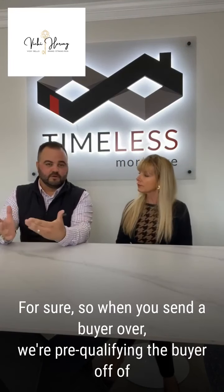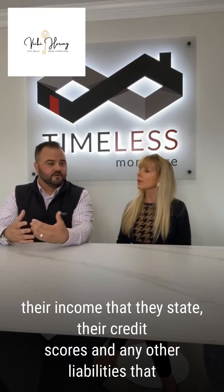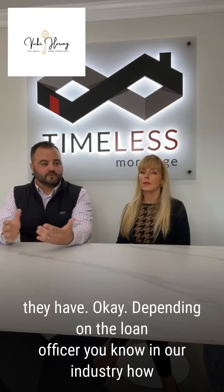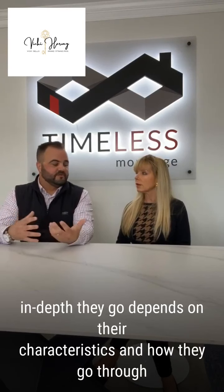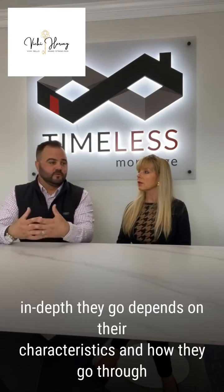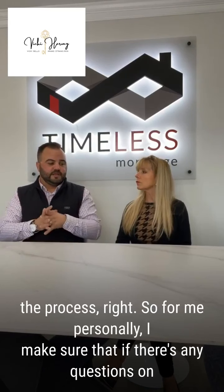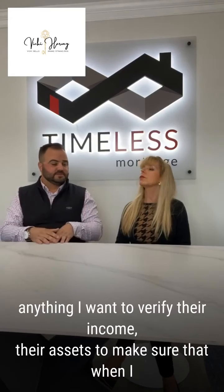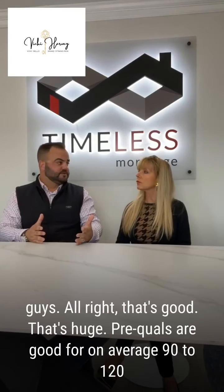So when you send a buyer over, we're pre-qualifying the borrower off of their income at this date, their credit scores, and any of the liabilities that they have. Depending on the loan officer, how in-depth they go depends on their characteristics and how they go through the process. For me personally, I make sure that if there's any questions on anything, I want to verify their income and their assets to make sure that when I issue a pre-qualification letter, it is as good as closed for you guys.